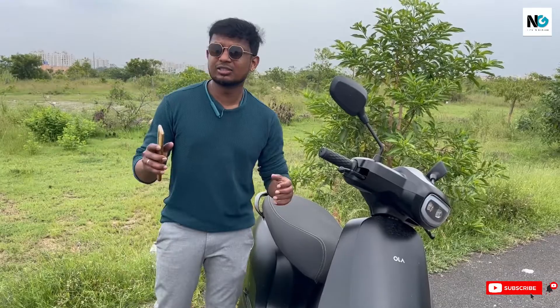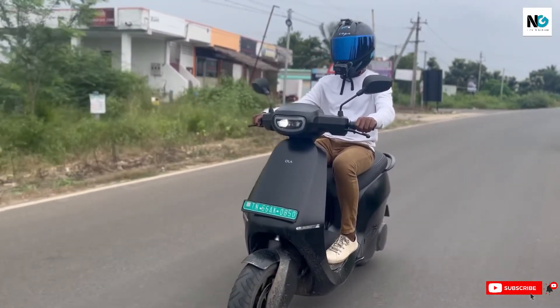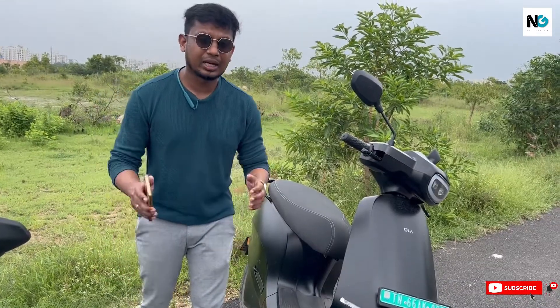Even though the keyless system is futuristic, in reality it is a little time-consuming compared to a physical key, and the glitchy screen adds to the frustration. Music playback, multiple display modes, over-the-air updates, and cruise control are features that feel more futuristic. On paper, Ola seems to be the most feature-loaded vehicle in this segment, but in reality Ather is the winner here.